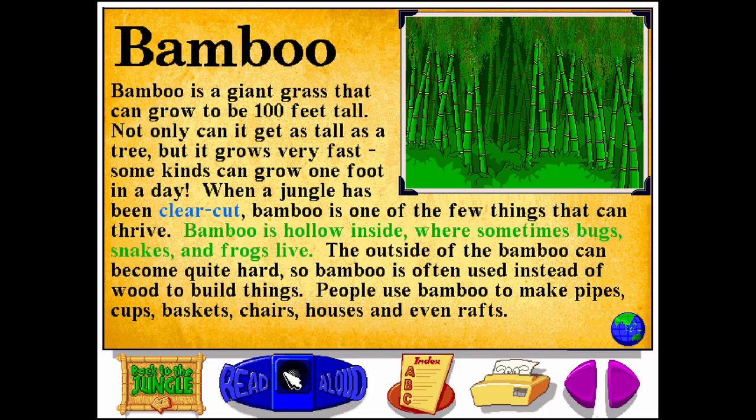Bamboo is hollow inside, where sometimes bugs, snakes, and frogs live. The outside of the bamboo can become quite hard, so bamboo is often used instead of wood to build things. People use bamboo to make pipes, cups, baskets, chairs, houses, and even rafts.